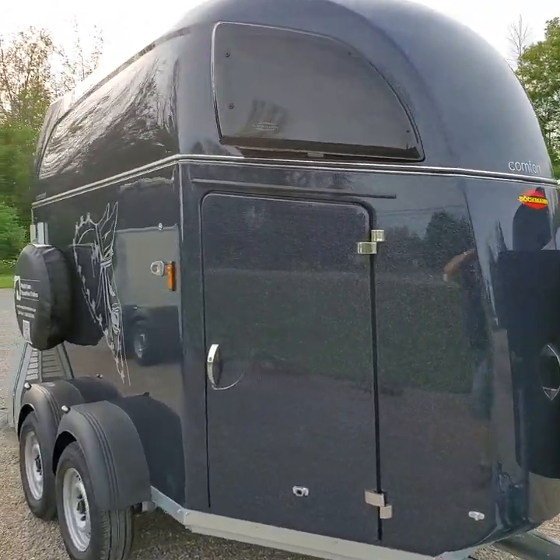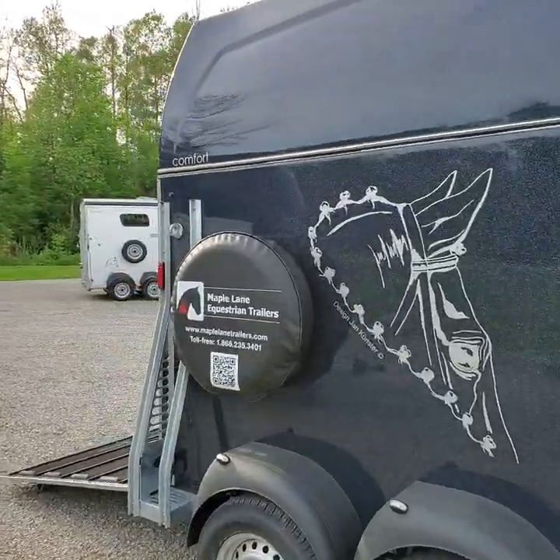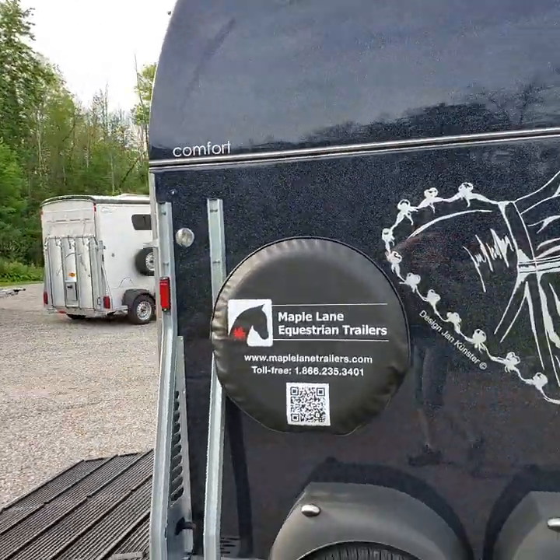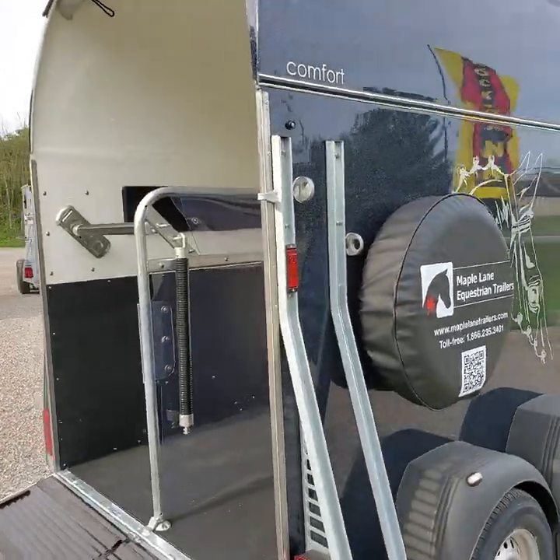On offer at Maple Lane is a 2021 Buckman Comfort Trailer. The Comfort Trailer is built on a galvanized steel chassis, seen here with the dark blue metallic roof and the reinforced polyester walls.